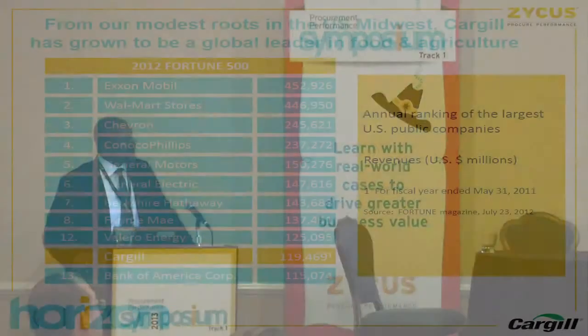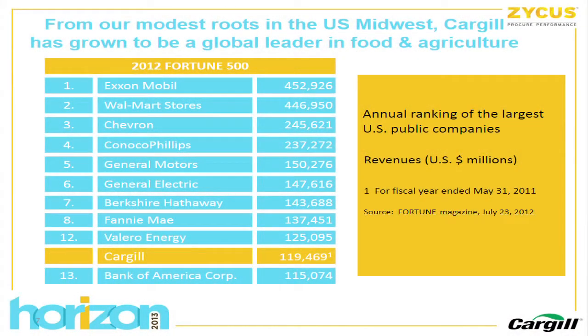In terms of size, if Cargill were a publicly traded company, we would be the 13th largest company in the U.S. — number 13 on the Fortune 500 list. Based on 2011 data, that's $120 billion in revenue, and our last fiscal year was closer to $130 billion. So we've grown a little bit — probably one of the largest companies you've never heard of.